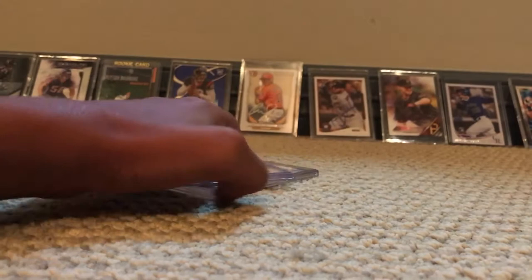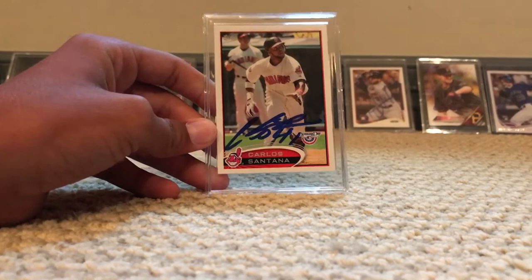Number eight is a Carlos Santana 2012 opening day autograph that we got signed. We got this one at spring training 2017.